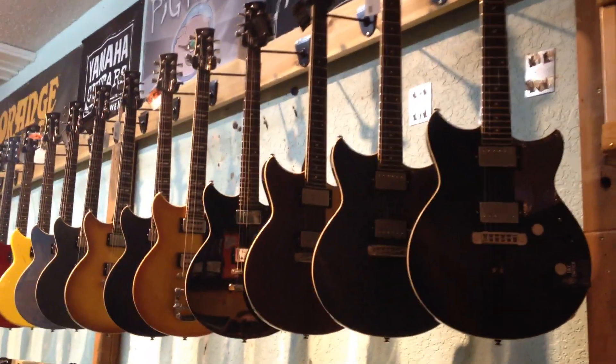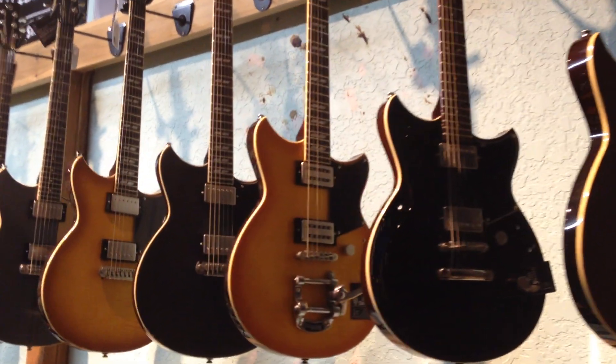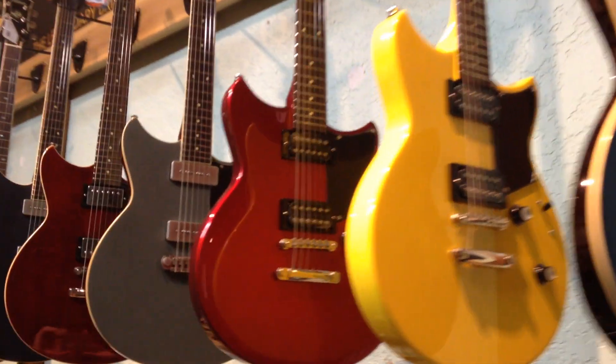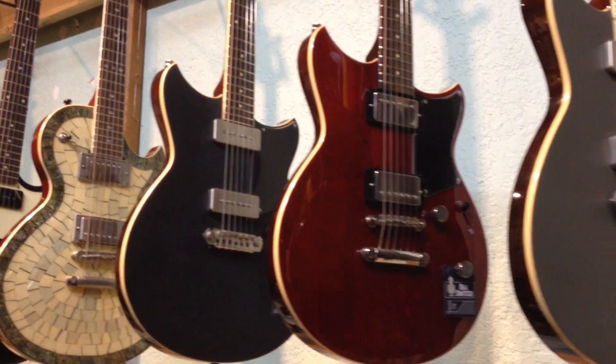Hi folks, this is Anthony here at Mantovas 2 Street Music, taking a moment to share with you the Yamaha RevStars. Awesome, exquisitely built guitars made in both China and Japan. They're just exceptional. They feature a wide variety of different pickups. There are 17 models total.